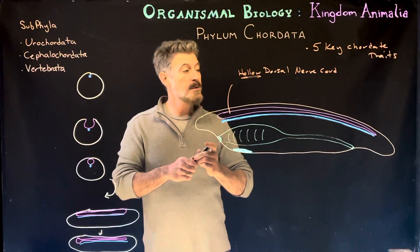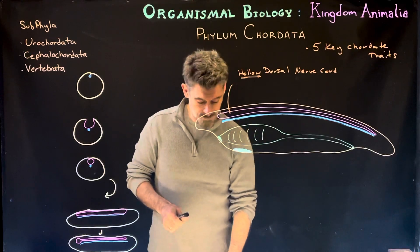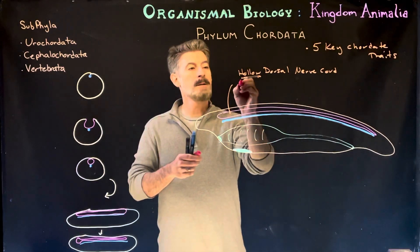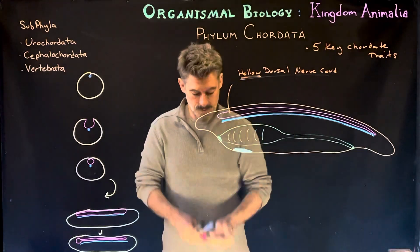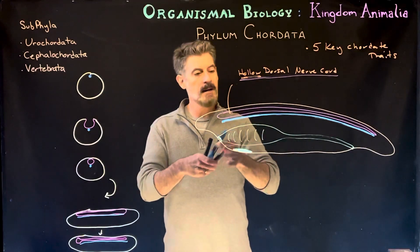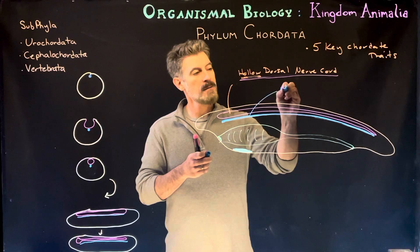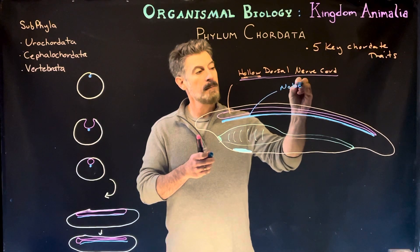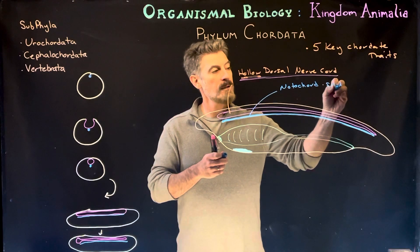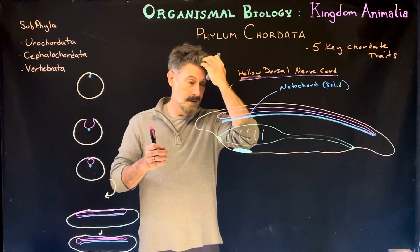Now, there's also this blue structure here — I'll outline it — called the notochord. That is a solid structure, distinct from the nerve cord. I'm going to talk about them both for just a moment.